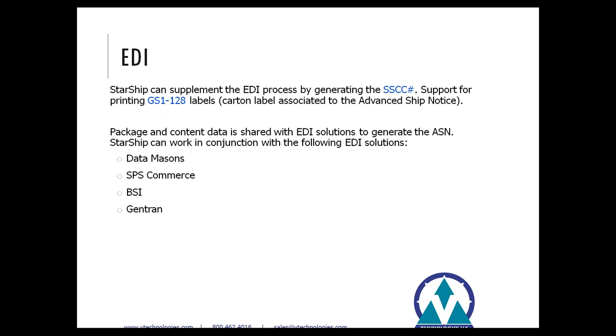That concludes the brief PowerPoint. Before I jump into the demo, I want to turn the presentation over to Scott, who will highlight some of the benefits of the USPS service and how it will help benefit you.